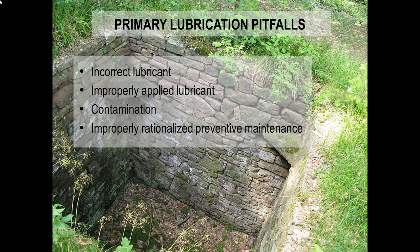The key pitfalls to lubrication — it seems like it ought to be a simple thing, but there are a lot of misunderstandings around it. First and foremost, people use incorrect lubricants. They don't apply them properly. They do it in a way that introduces contamination, which is basically like having grinding powder in whatever is trying to move. And they're also not optimizing how they're doing this level of preventative maintenance.